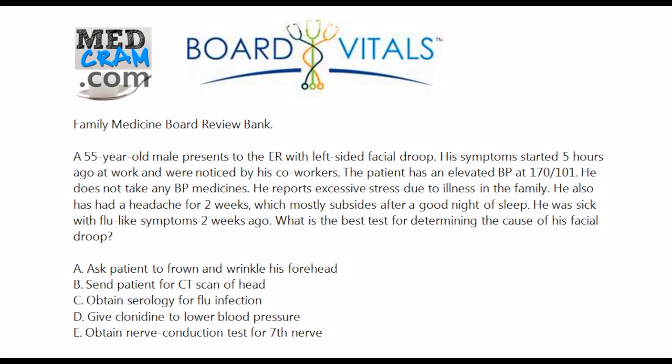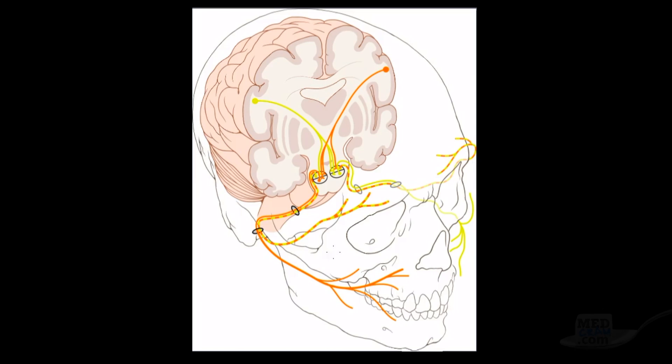Let's go through what we're looking at. You can tell from the answers that we're going to be looking at the seventh cranial nerve specifically, because of the symptom the patient presented with — facial droop. The key to answering this question is understanding the anatomy of the facial nerve. The facial nerve is responsible for the muscles of facial expression, including squinting and frowning.